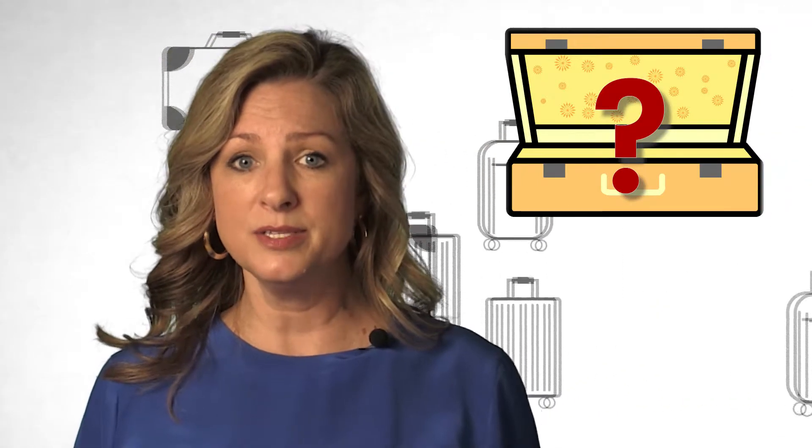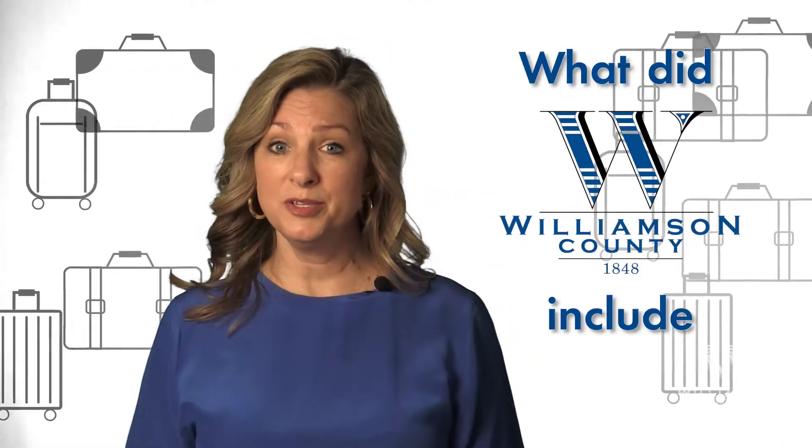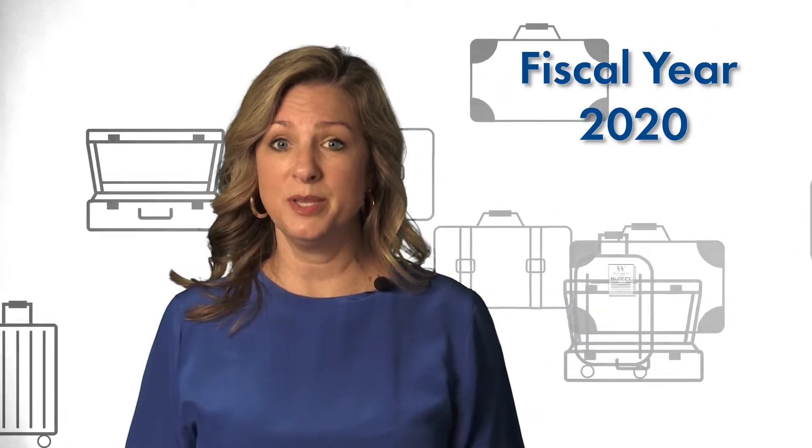Well, packing for a trip is really not too different from putting together a county budget. Like your upcoming trip, we too have to look ahead and take enough with us to get us through the next year when we don't know what unexpected circumstances can come our way, but also don't want to pack too lightly so that we can't adjust to sudden changes and are left out in the cold. What did Williamson County include in its fiscal year 2020 budget? Let's unpack the budget and find out.